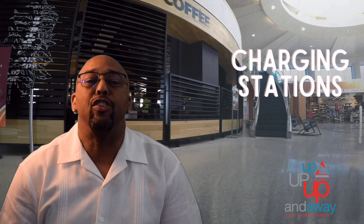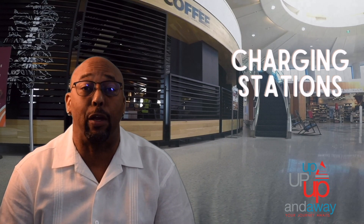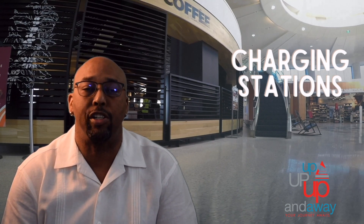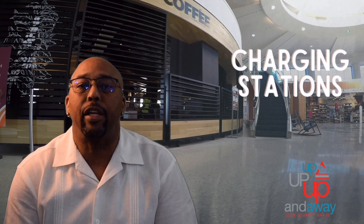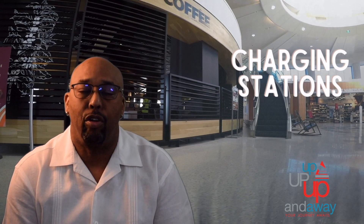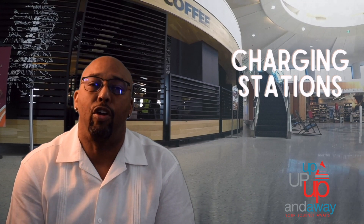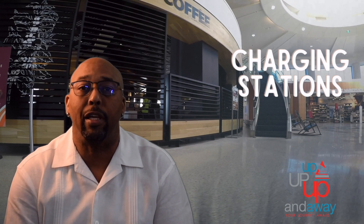Charging stations. They do have charging stations in airports. You have to find them and sometimes they're being hogged up by several different people, but they do have free charging stations. I suggest that you not operate your device while you're charging — turn your device off and let it charge. If you're charging it and surfing the web at the same time, sometimes there's a scam going on where people set up things to get into your device through these charging stations. Do not operate the device, turn it off, let it charge and then you're good to go. They do have charging stations in the airport for free.